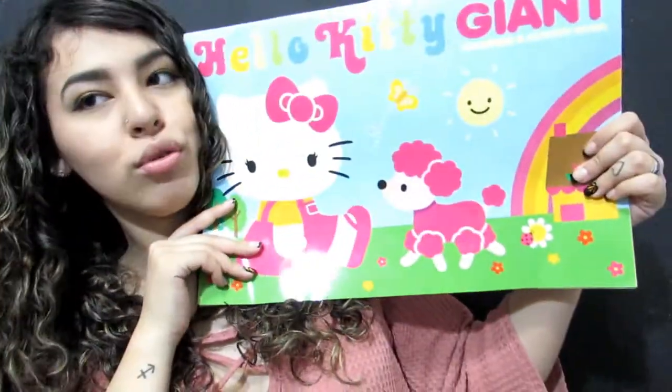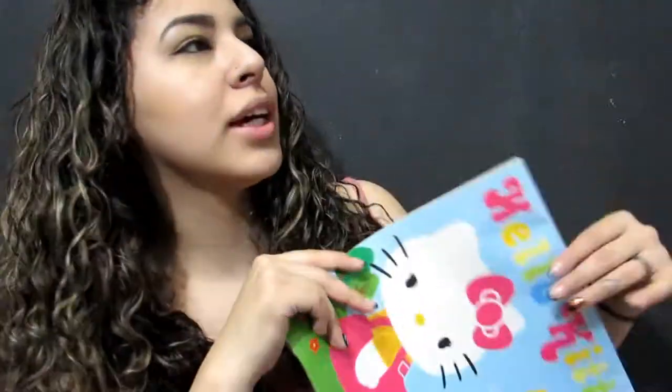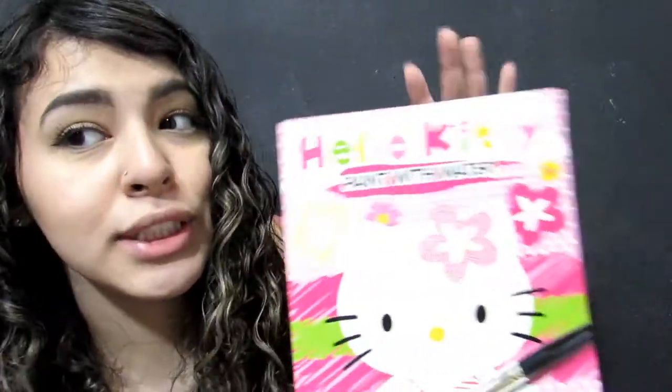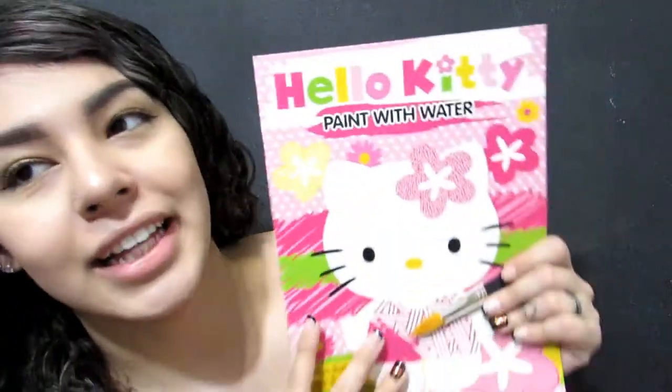My boyfriend got me this Hello Kitty trash bin for Valentine's Day — I think this is from Walmart. Next I got this coloring book; this one is huge and was from Albertsons for about a dollar. Then there's this one — it's a water coloring book where you just put water on it and it colors the pages, which is really cool.